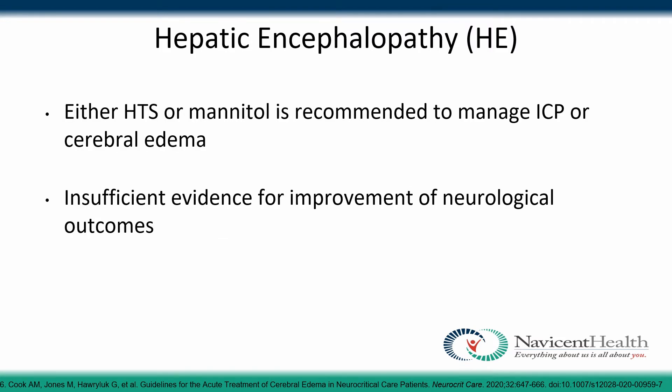For hepatic encephalopathy, either hypertonic saline or mannitol may be recommended in managing intracranial pressure or cerebral edema. However, due to insufficient evidence, it is hard to determine which agent to use over the other.